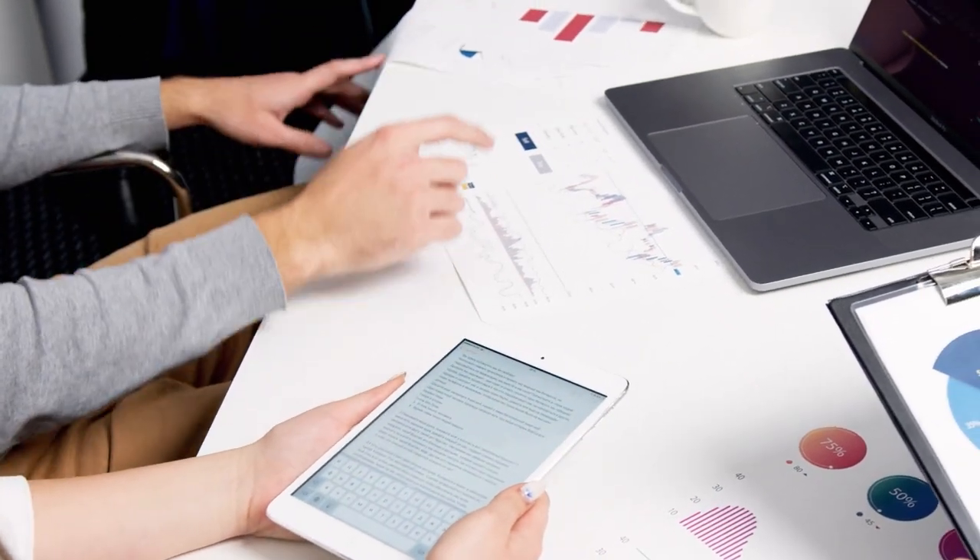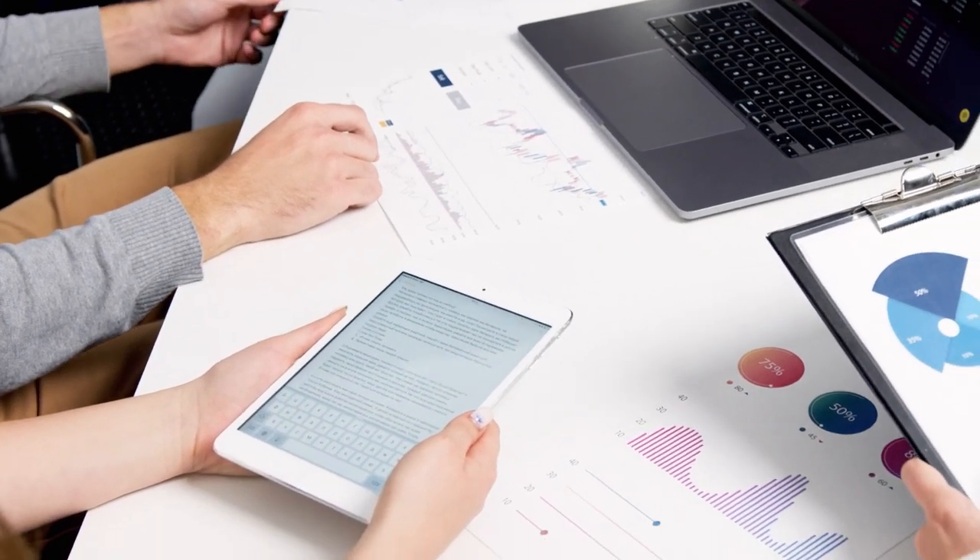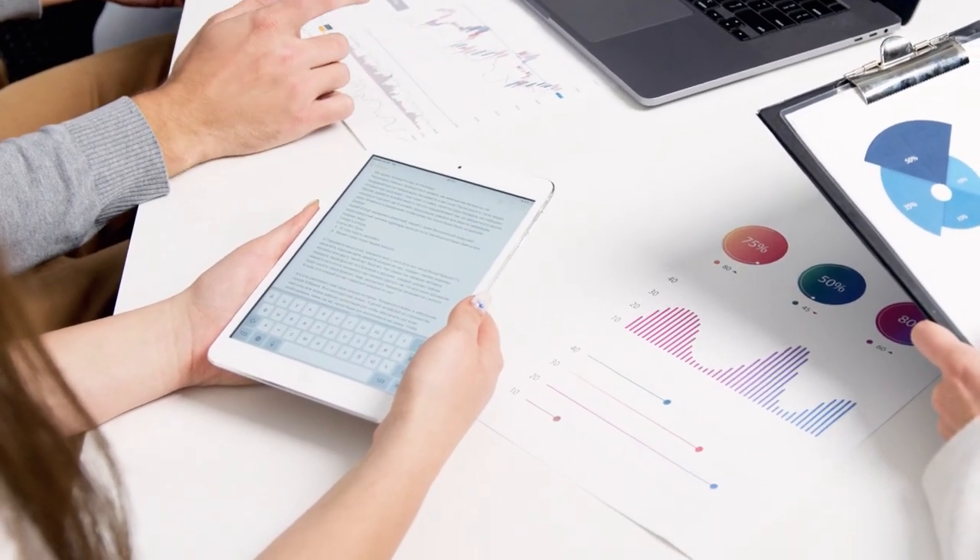As a result, the fleet management team knows exactly what is going on and can plan further actions timely and efficiently. So what benefits can logistics companies get by utilizing the iBeacons and vehicle GPS trackers combo?